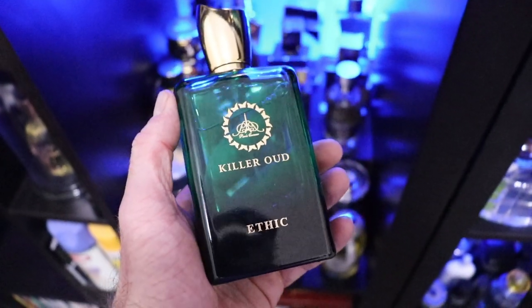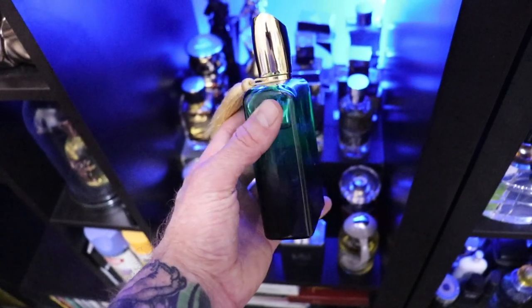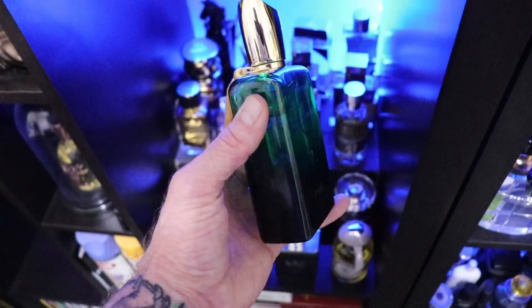So if you were wondering what Paris Corner's Killer Oud Ethic smells like, you've come to the right place. Some of the notes listed in this are pink pepper, berry essence, frankincense, cardamom, cumin, saffron, mace, nutmeg, myrtle, geranium, myrrh, oud, cedar, sandalwood, patchouli, leather, musk, and castoreum. So a lot going on in here.